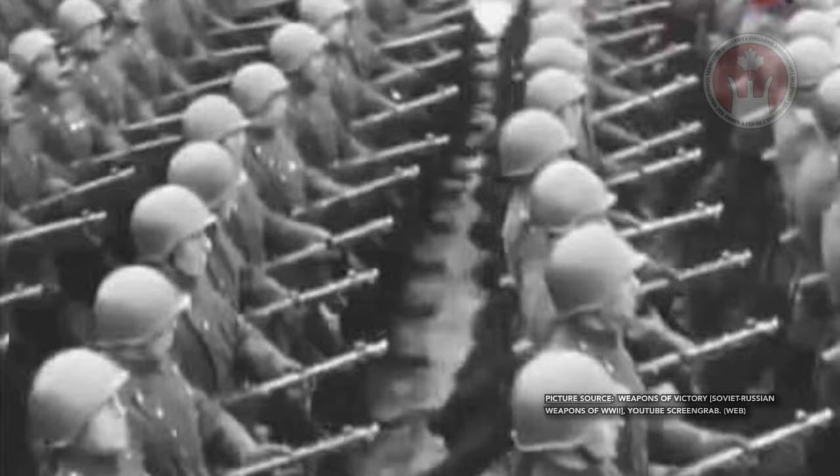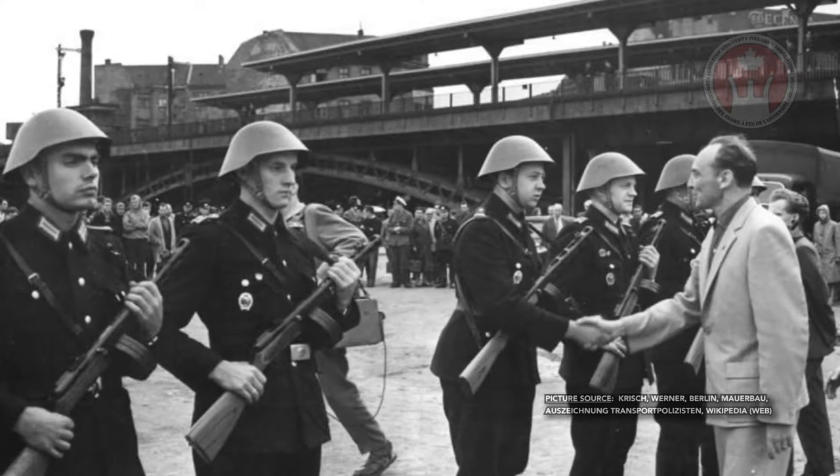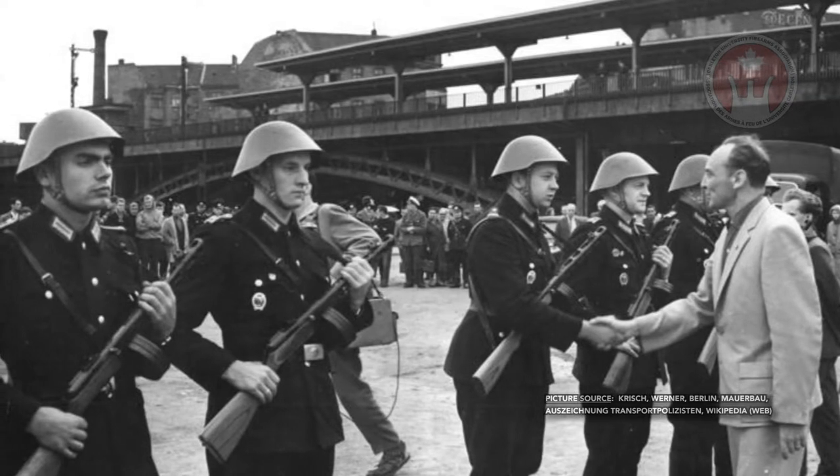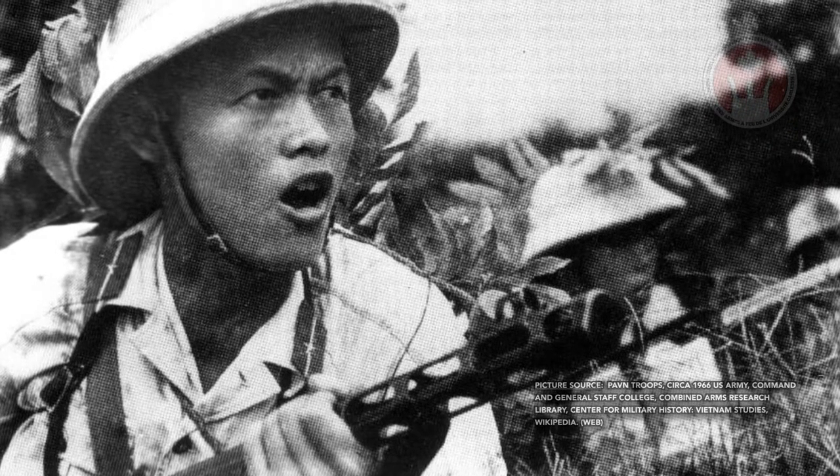After the Second World War, the PPSH-41 continued to be serviced in the Soviet Union as well as various countries that had friendly ties to the communist regime until the fall of communism. In the modern age, we still see the PPSH-41 used in various conflicts around the world, but it tends to be used by non-state actors of various kinds.